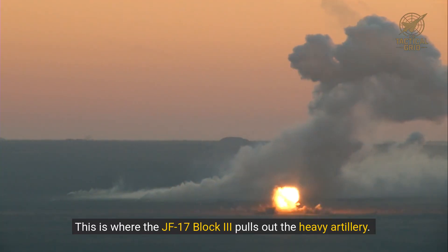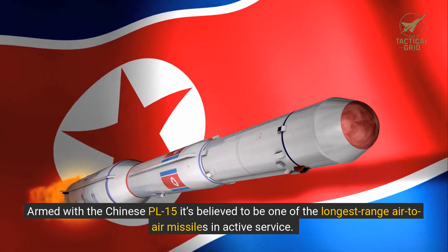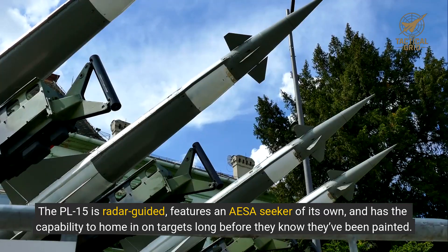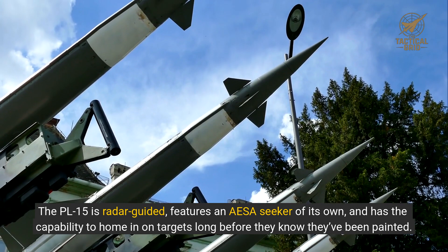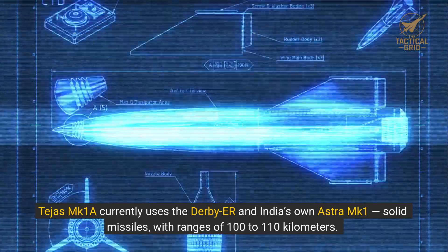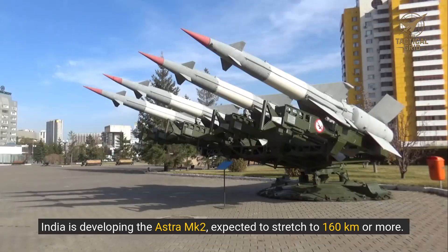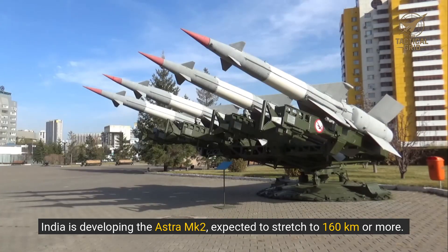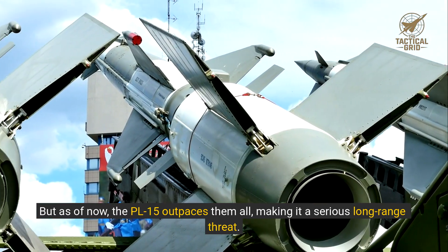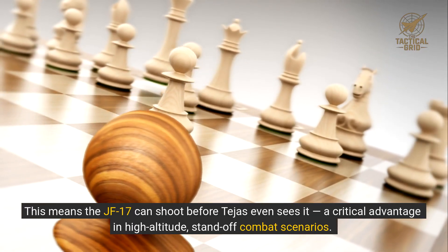Let's talk missiles. This is where the JF-17 Block III pulls out the heavy artillery. Armed with the Chinese PL-15, believed to be one of the longest-range air-to-air missiles in active service, with estimates ranging from 200 to 250 kilometers. The PL-15 is radar-guided, features an AESA seeker of its own, and can home in on targets long before they know they've been painted. Tejas MK-1A currently uses the Derby ER and India's own Astra Mk-1 — solid missiles with ranges of 100 to 110 kilometers. India is developing the Astra Mk-2, expected to stretch to 160 kilometers or more, but as of now the PL-15 outpaces them all, making it a serious long-range threat. This means the JF-17 can shoot before Tejas even sees it — a critical advantage in high-altitude standoff combat scenarios.